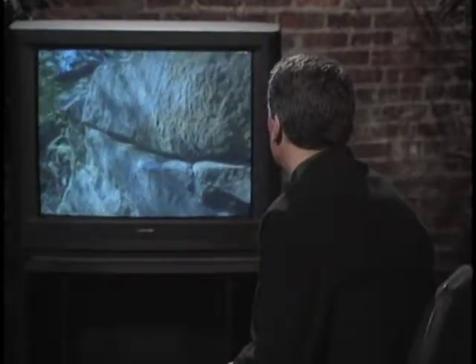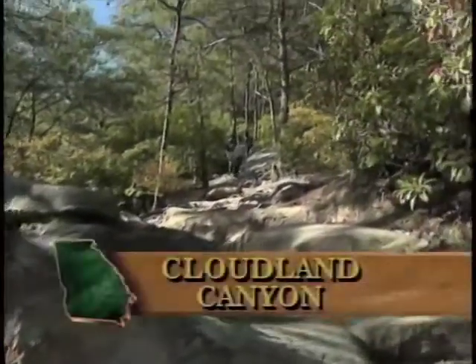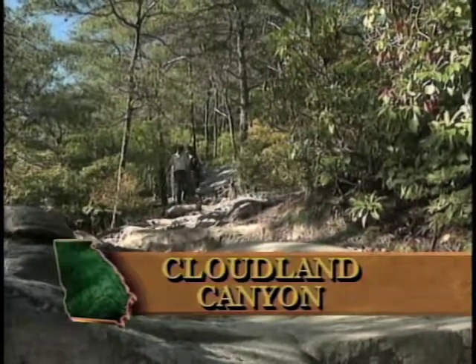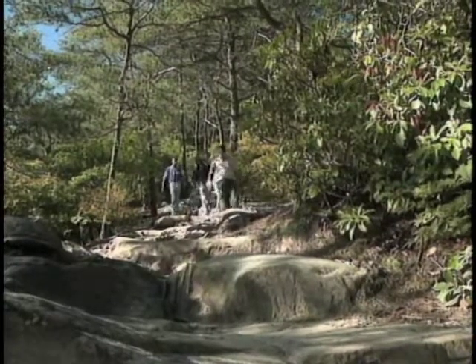But I'm not going to say solid granite, and here's why. What we're going to see here is part of Cloudland Canyon, but this also shows us how Northwest Georgia is formed.